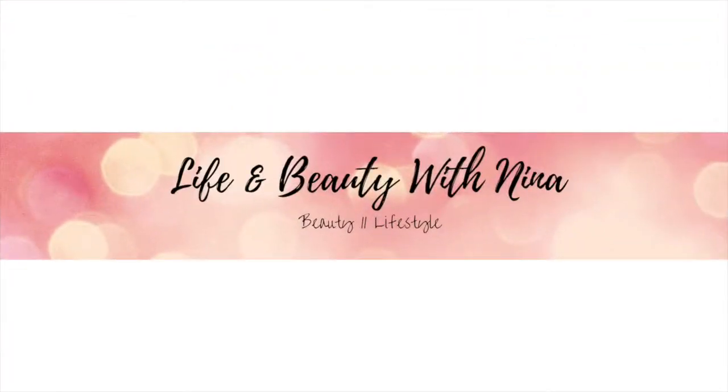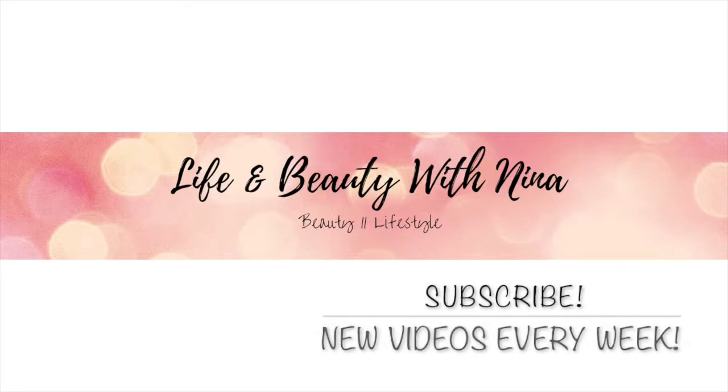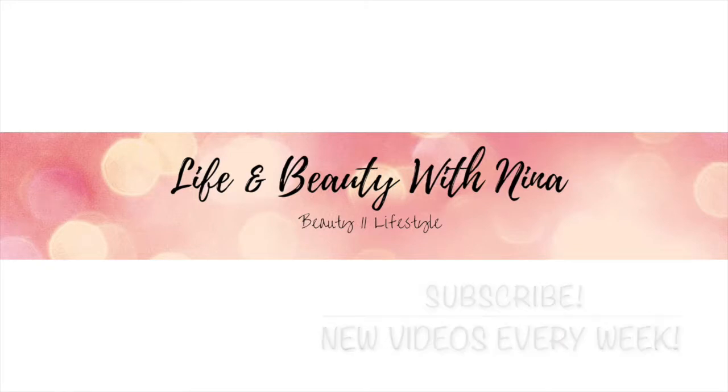Hey everybody, welcome back to my channel. Today's video is on a super quick, no more than 25 minutes daily pregnancy workout routine.